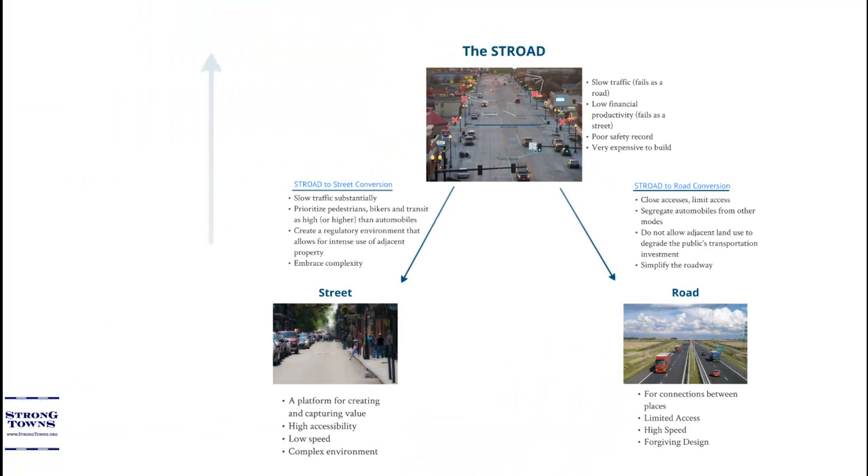At the end of the day, this is all about making our transportation dollar go further. The strode environment provides a very poor return on investment — it has low productivity, a bad safety record, and is a terrible overall value. By converting our strodes into streets and roads, and ensuring that we build no more strode environments, not only can we make our dollars go much further, but we can build places that are safer, financially more productive, and far more valuable for the intended purpose. That's a Strong Towns approach.